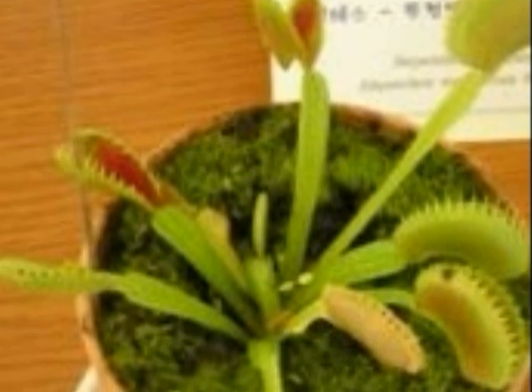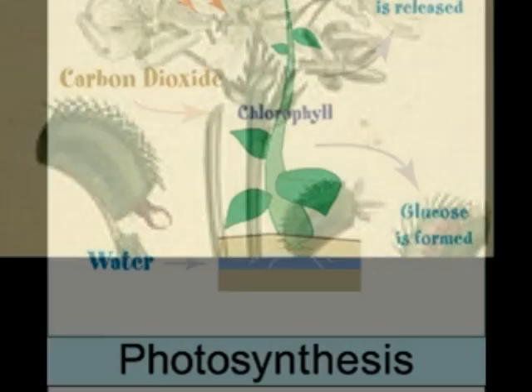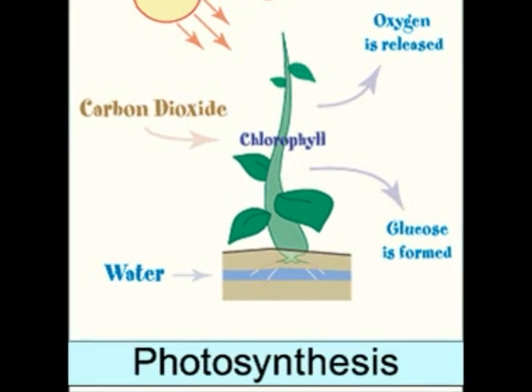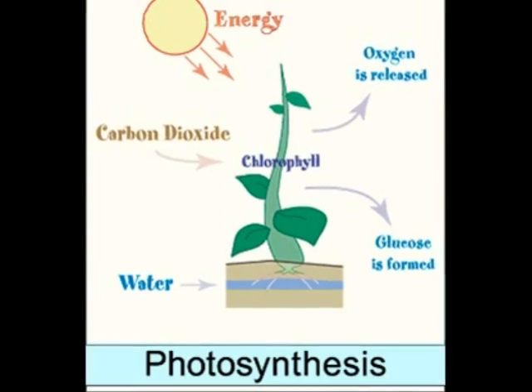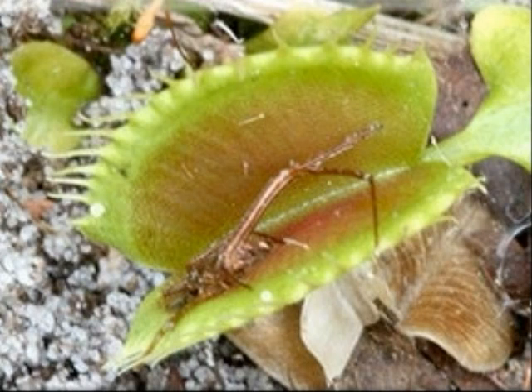Venus Flytraps live in the Amazonian rainforest and can be found on the forest floor. The Venus Flytrap uses photosynthesis. Photosynthesis is a series of enzyme-catalyzed steps for the conversion of light energy into chemical energy by living organisms. A Venus Flytrap will photosynthesize, so it makes its own food, but it still eats bugs and insects.